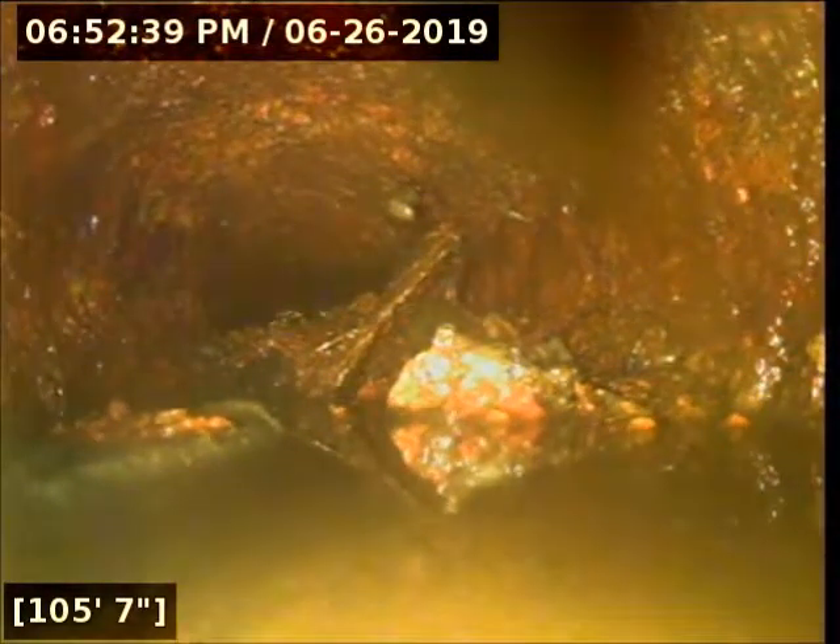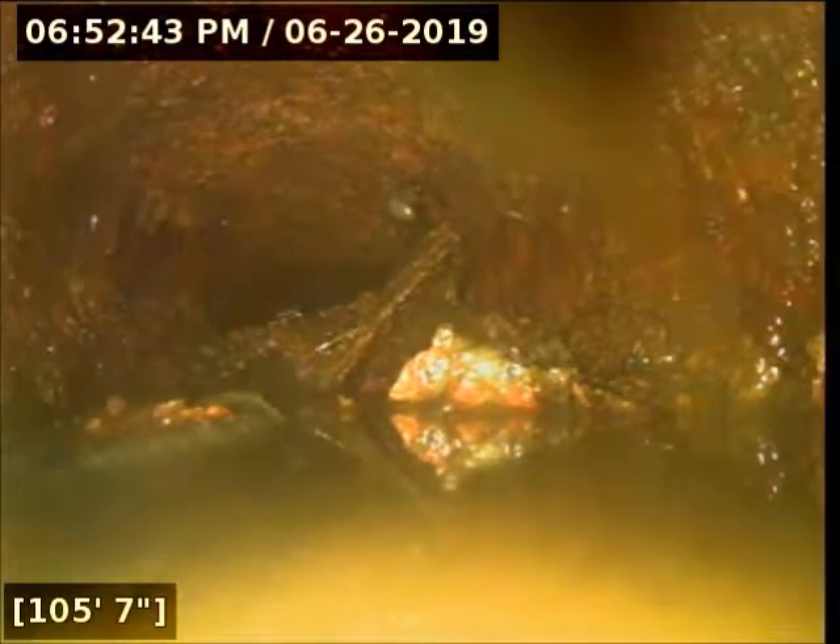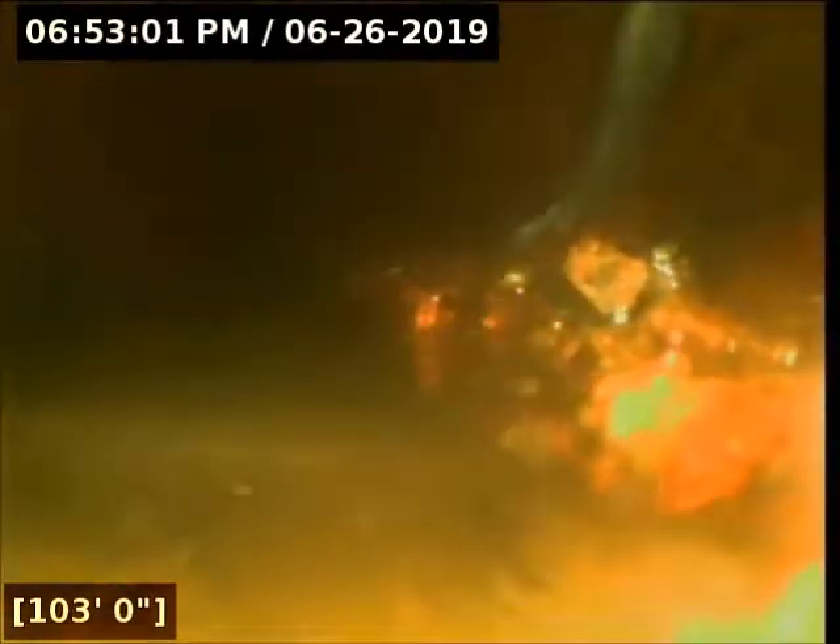We did power rod this section again after this video was made to try to clear some of that debris, but obviously it's going to be hard to move that debris through the sewer system with power rodding equipment from upstream. We came out of the debris there at about 100 feet.